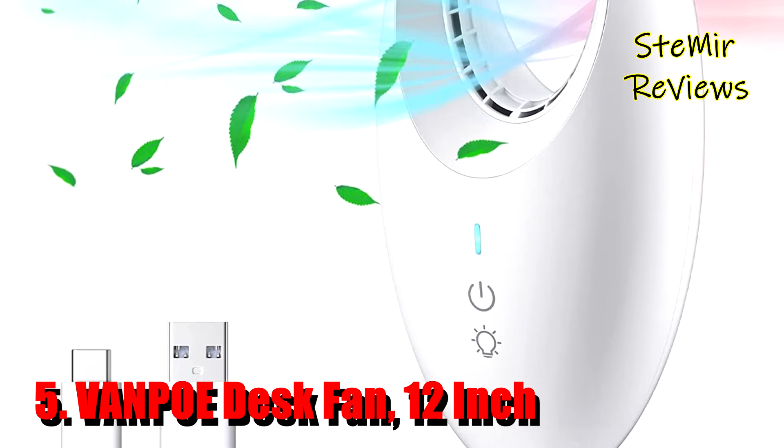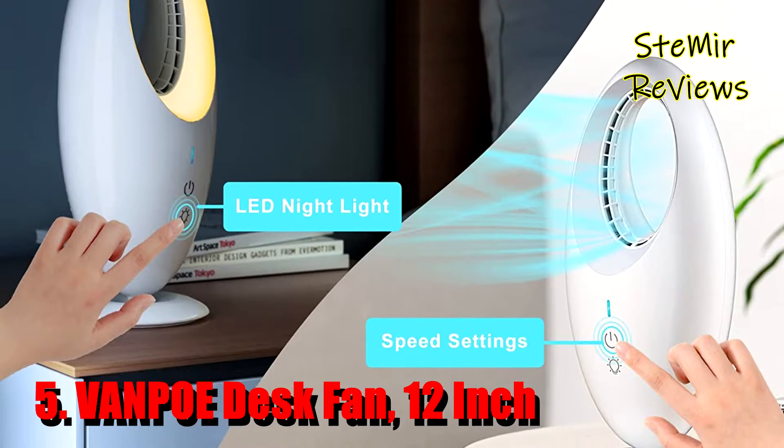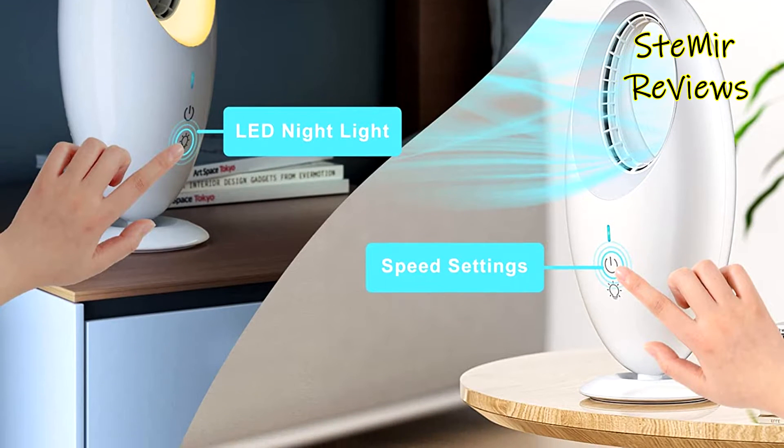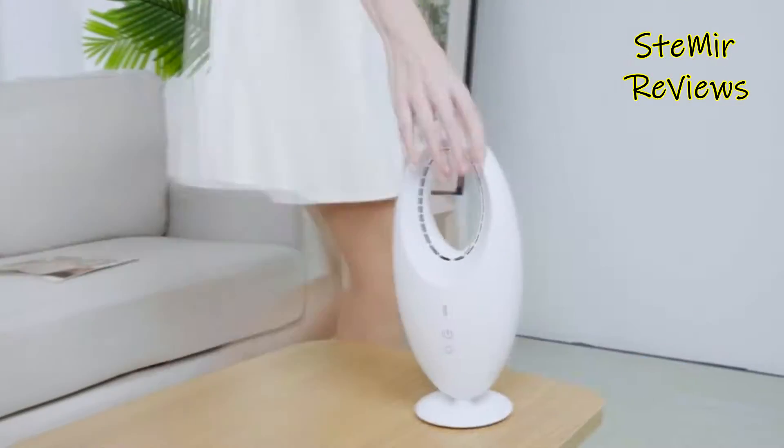Number 5 in our top is from the Vanpo brand. Adopted the scheme provided by top international designers, the perfect curve outlines around the ivory body, presenting a sense of exquisite elegance.